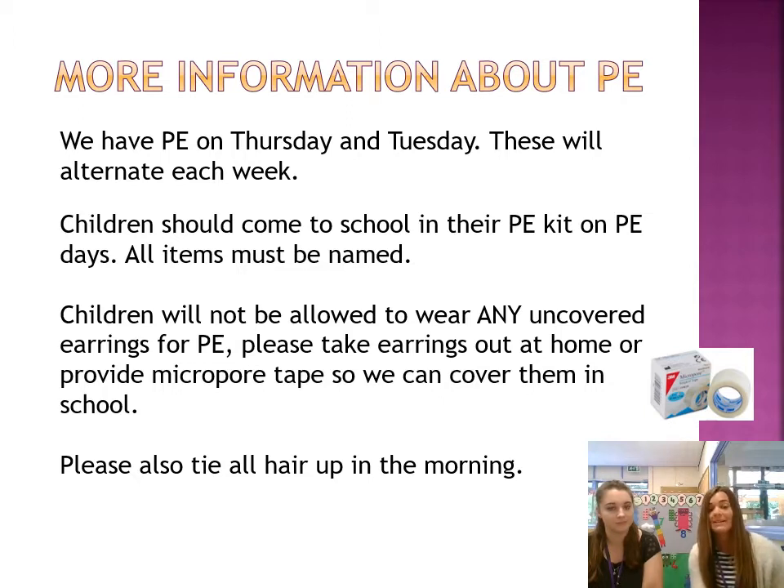Also, all their hair — girls' hair particularly — to be tied up, please, just for safety. And if it is cold, we are allowing children to wear long jogging bottoms that need to be black, and they can wear a jumper or a cardigan, which is their school one, if it is exceptionally cold outside.